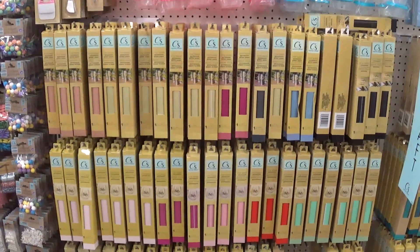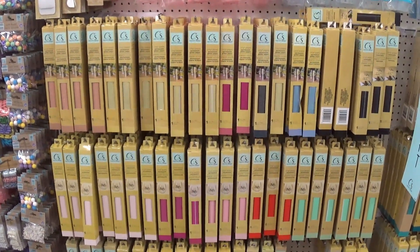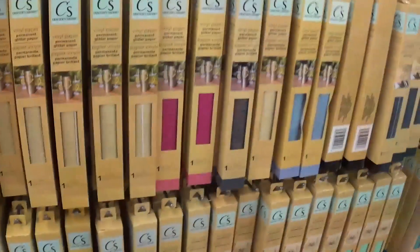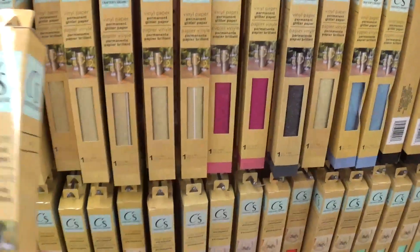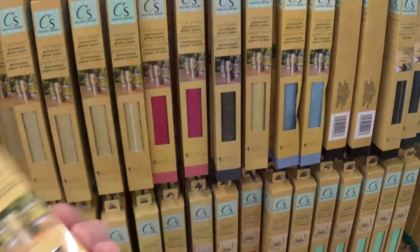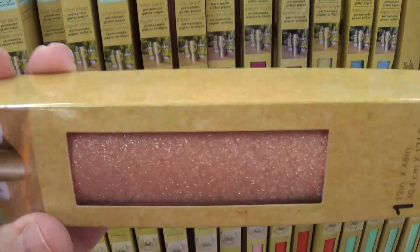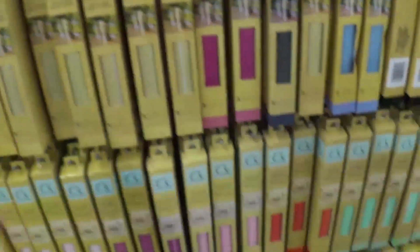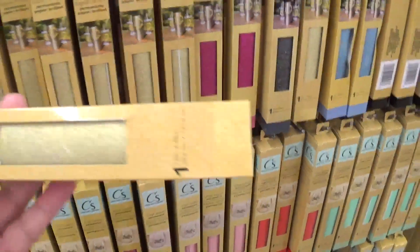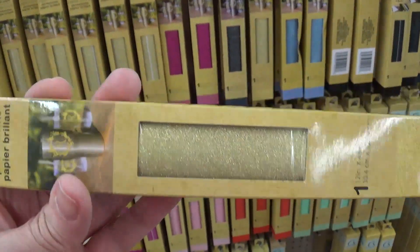This here is where I find the glitter vinyl for my turntable. It comes in different colors and reflects the light like glitter. You can put this on your turntable to have different color backgrounds.